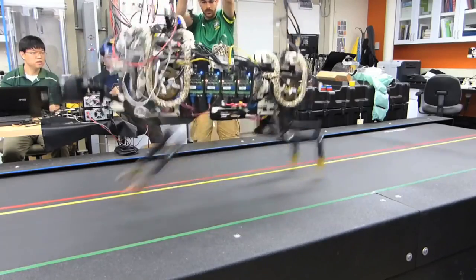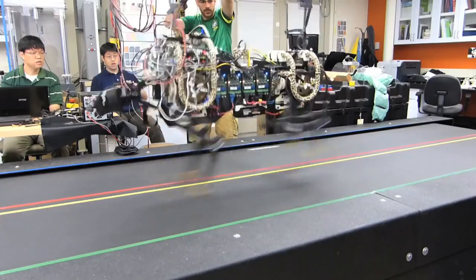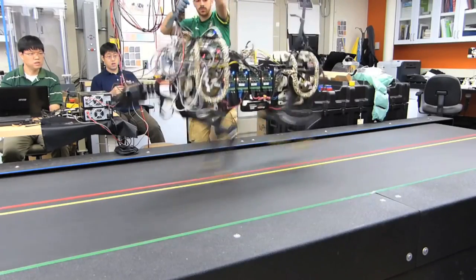People believed that electric motors were not powerful enough. This is the first time we have shown that an electrically powered robot can run and jump over one-foot height obstacles.